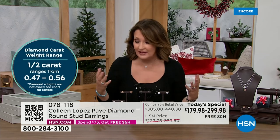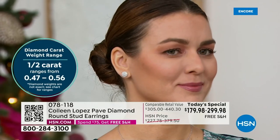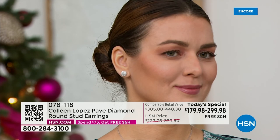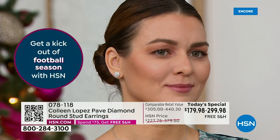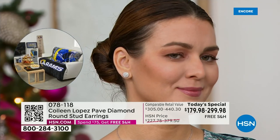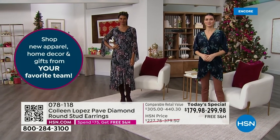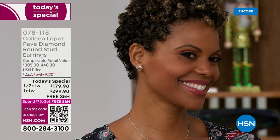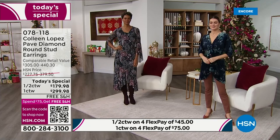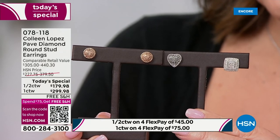We've never sold this quality of diamond as a today's special in a stud like this — it's the first time. Even when we did promotional grade diamonds last year at almost the same price, this is a completely different caliber. The half-carat is still substantial, not little. Whether you go half carat or full carat, you're going to love them. Free exchanges and extended return policy give you tons of time to decide.